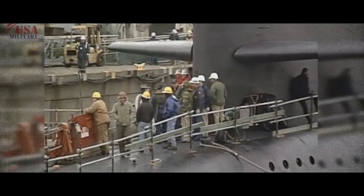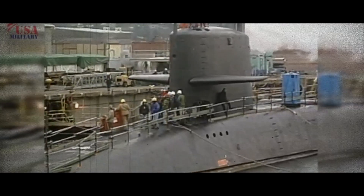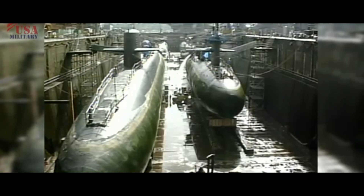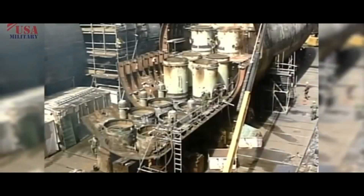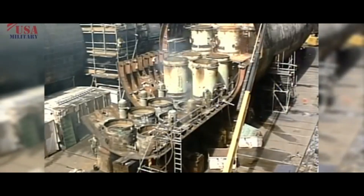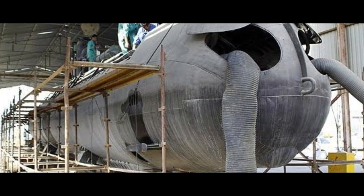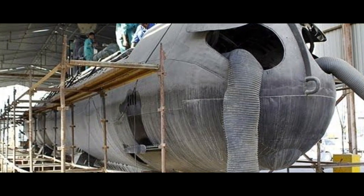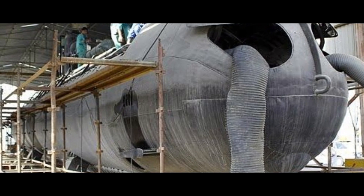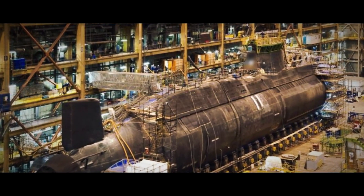Each retired submarine is then taken to a dry dock inside a high-security facility. The first and most crucial step in dismantling is the removal of the spent nuclear fuel — an extremely meticulous procedure. The reactor is shut down, the fuel is removed, and the reactor compartment is carefully cut out and isolated. This compartment, containing the reactor core, is sealed inside specially designed steel casks to safely contain the radiation.